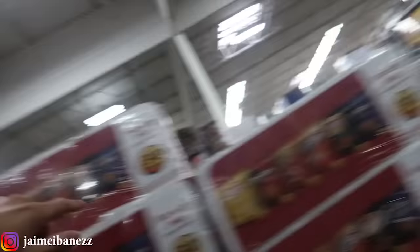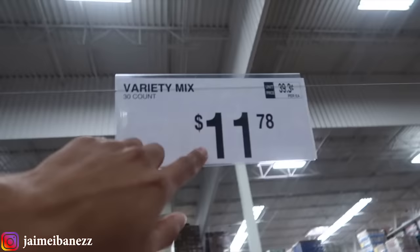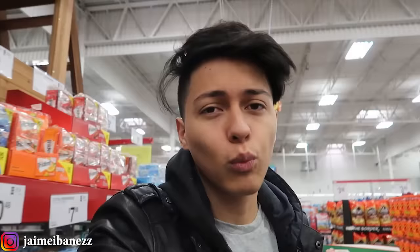The chips I normally buy are these over here — they're called the variety mix and the flaming hot mix. They are $11.78 and go for about 40 cents each. I sell the chips for one dollar, which is a pretty fair price, and I make about 60 cents per bag.